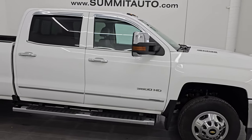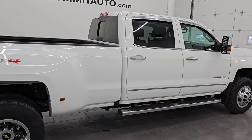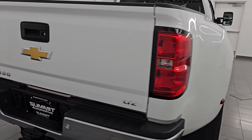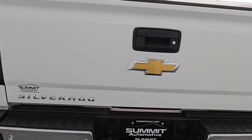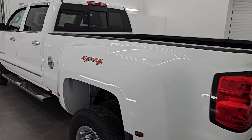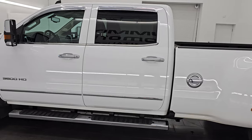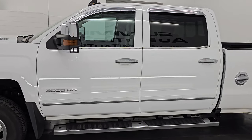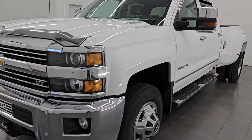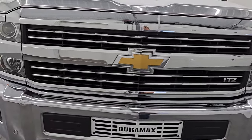Hey, this is Brett. I hope everybody's having a great day out there today and I am super excited to go over this ultra clean 2016 Chevy Silverado 3500 Crew Cab Long Box Dual Rear Wheel. This is the LTZ package and it is stock number 14921Z. I am here at Summit Automotive in Fond du Lac, Wisconsin — your new and used heavy-duty truck headquarters. This 2016 Chevrolet Silverado 3500 has the 6.6-liter Duramax diesel engine.